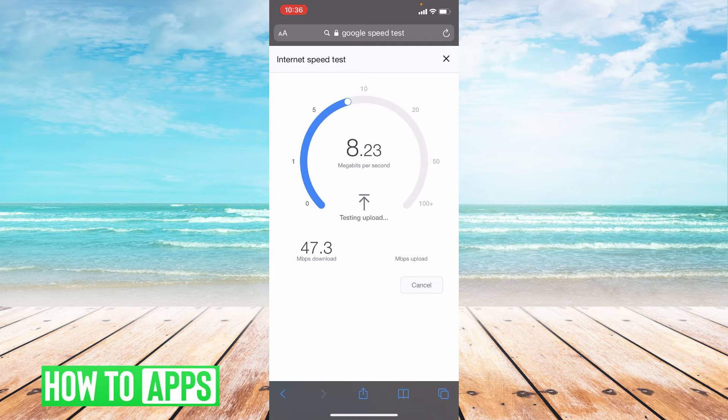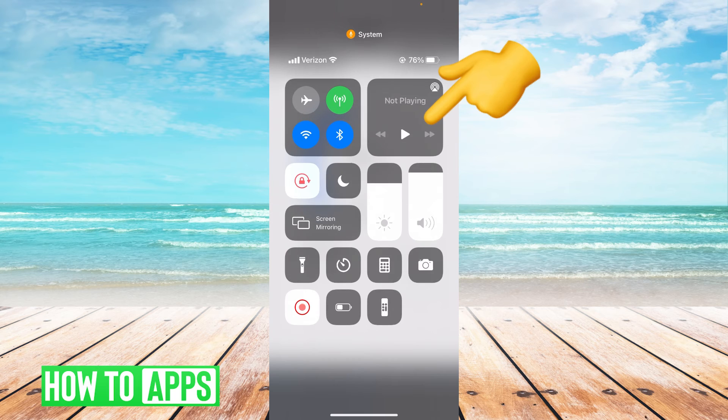So it looks like my Wi-Fi is good, but if yours is not, what you're going to do is swipe down from the upper right-hand corner of the screen and toggle off your Wi-Fi. The reason we toggle off our Wi-Fi is because sometimes a cellular connection is much stronger than a Wi-Fi connection.